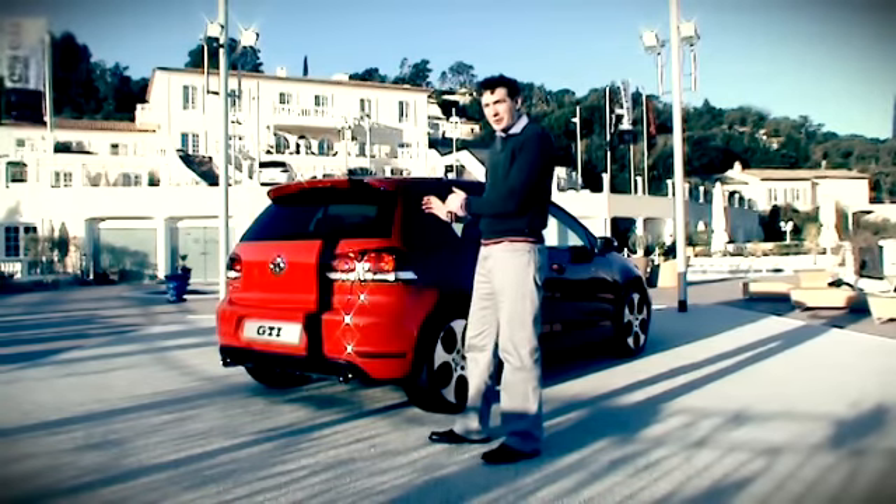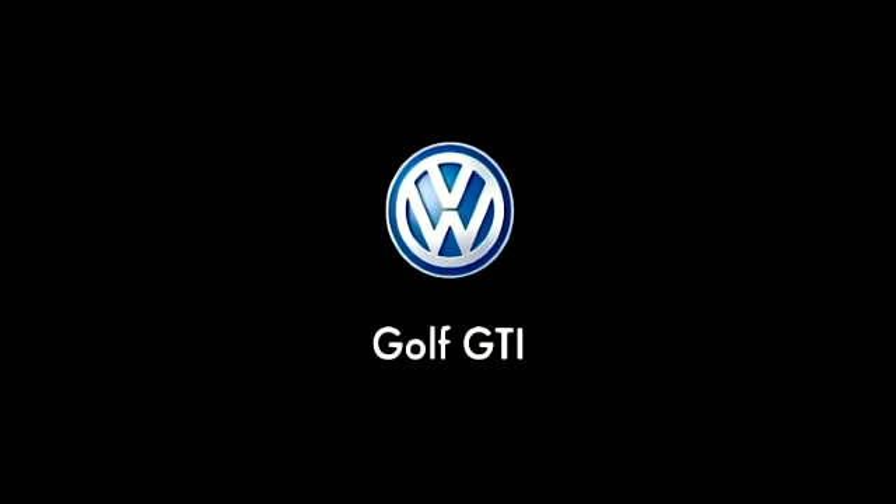This is the one you should buy. The new Golf GTI isn't cheap, but we really do feel it's worth every penny.